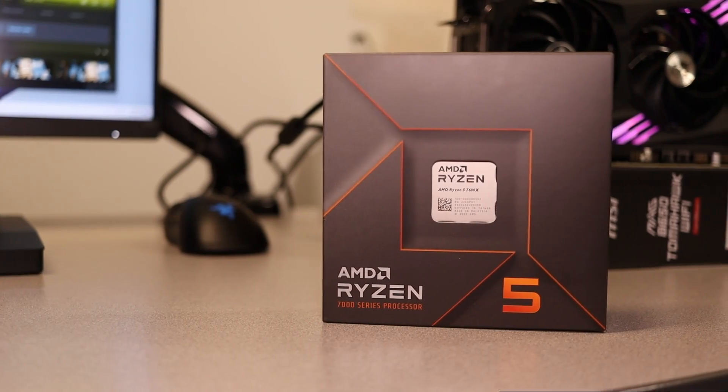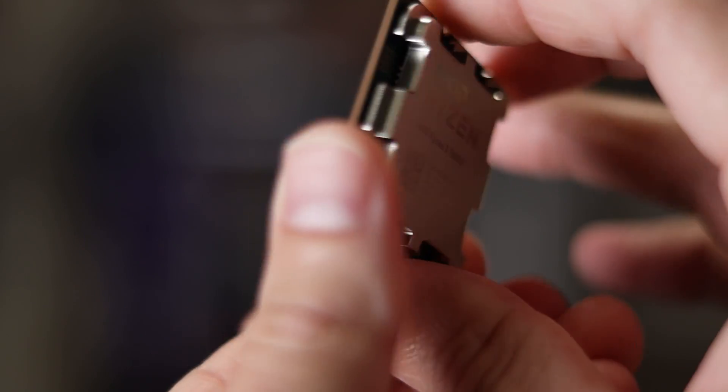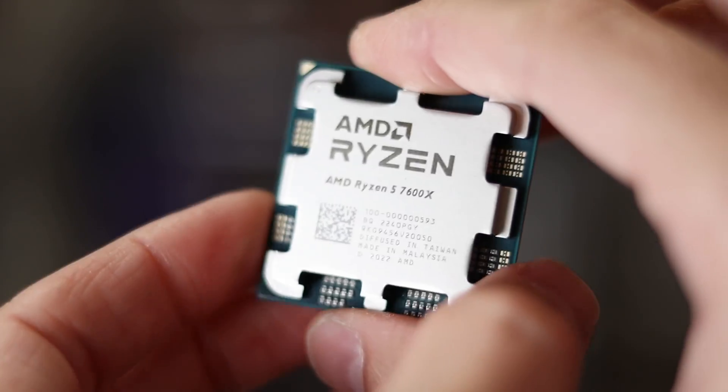I originally thought a $1,200 budget would be easy. Boy, was I wrong. This took me much longer to put together than I expected. This build uses all new parts, by the way, nothing used. I knew I wanted to go with AM5 since it offers the best performance per dollar and it's AMD's most recent chipset. And we're building a PC that costs over $1,000.